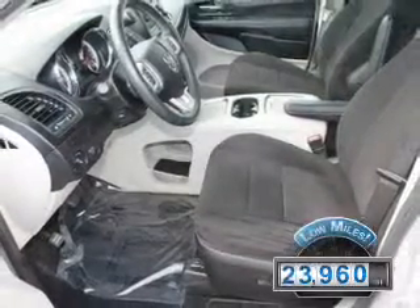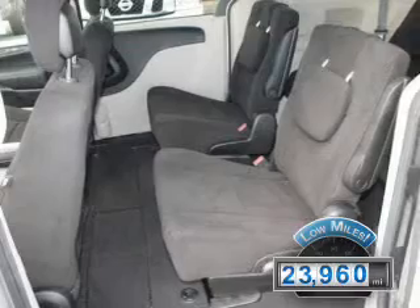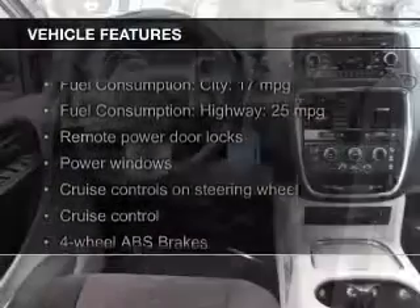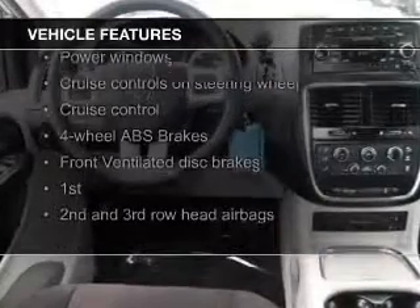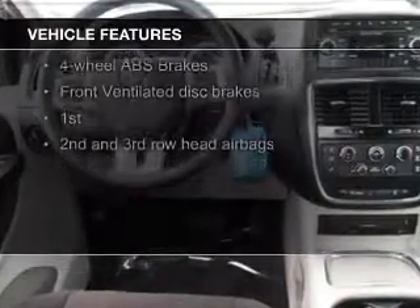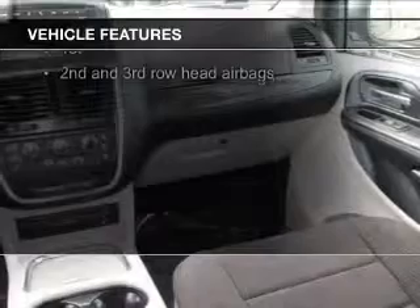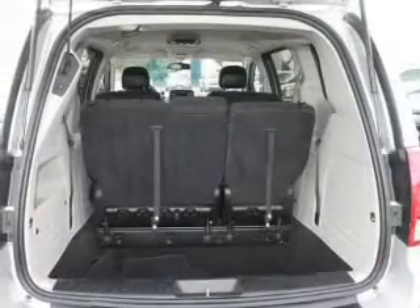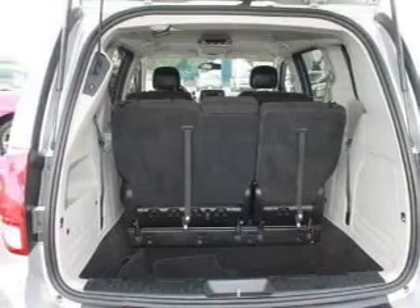With fewer than 25,000 miles, this vehicle has a long road ahead. The features include Sirius XM satellite radio, digital audio input, steering wheel controls, a DVD system, alloy rims, dual temperature controls, tilt and telescopic steering wheel, a spoiler, an alarm system, and power seats.